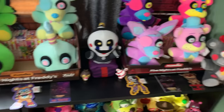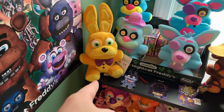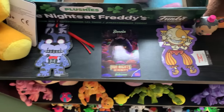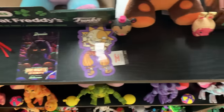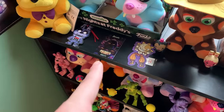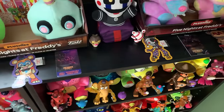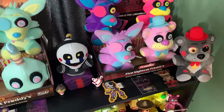Some more of the FNAF 6 plushies — Lefty, Security Puppet, L. Chip. Some Christmas tags, and some Dave and Buster's cards for the FNAF movie. I don't know how widespread these are, but I've got Foxy, Bonnie character cards, and the two power cards for the poster and Freddy. All I'm missing are the character cards for the Cupcake, Chica, and Freddy — and then I've got all the Dave and Buster's cards for the FNAF movie, which is still really crazy that they did that.